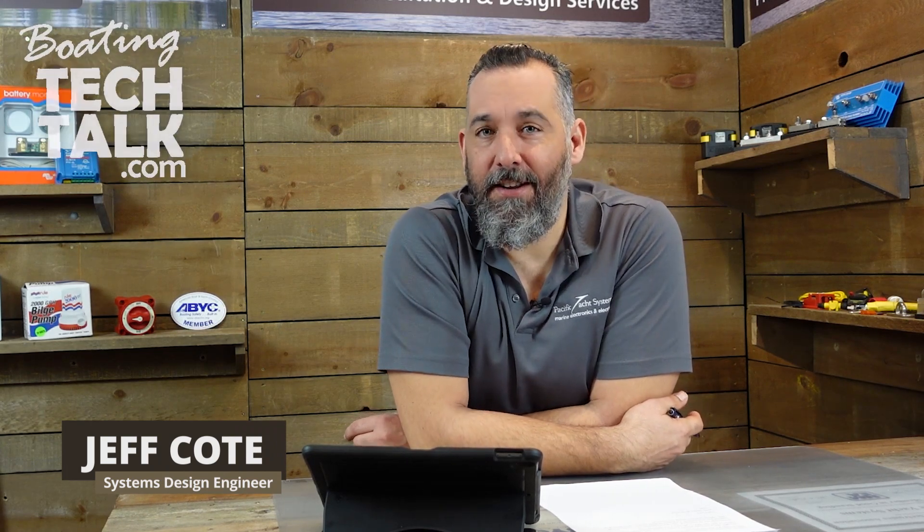Hi, Jeff Cote here with another session of BoatingTechTalk.com. We're going to switch gears a little bit — I know I do a lot about electrical, but I do love marine electronics as well.